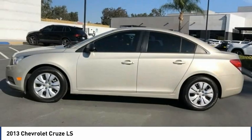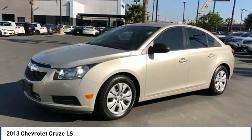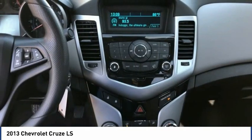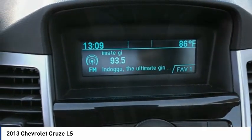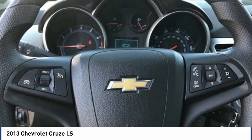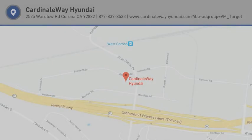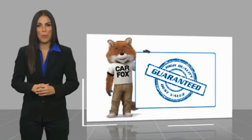Come in and get it before someone else does. Here's another high quality vehicle with a Carfax vehicle history report. Be sure to find a complimentary copy of this report online or contact the dealership.